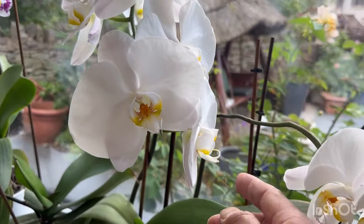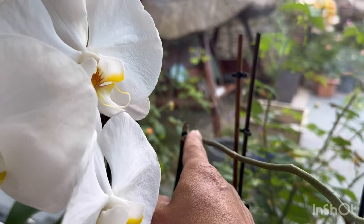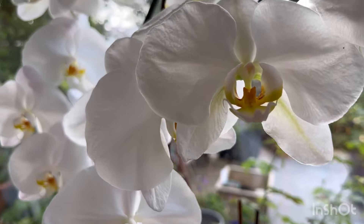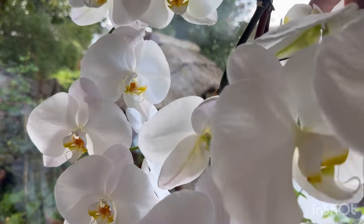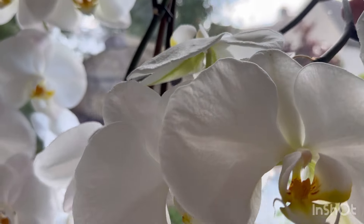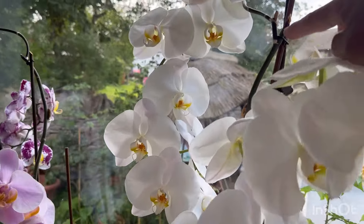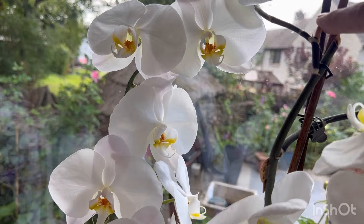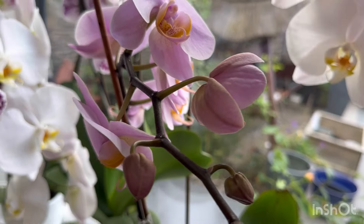The same goes for my other one — there was the original stem, then when that finished flowering I pruned it off, a side stem produced another lot of flowers. There's also another original stem that lasted about six months, then a side one came out which lasted months, and then after that another side shoot came out which produced a very long stem of blooms. And the latest one on that same plant is amazing.